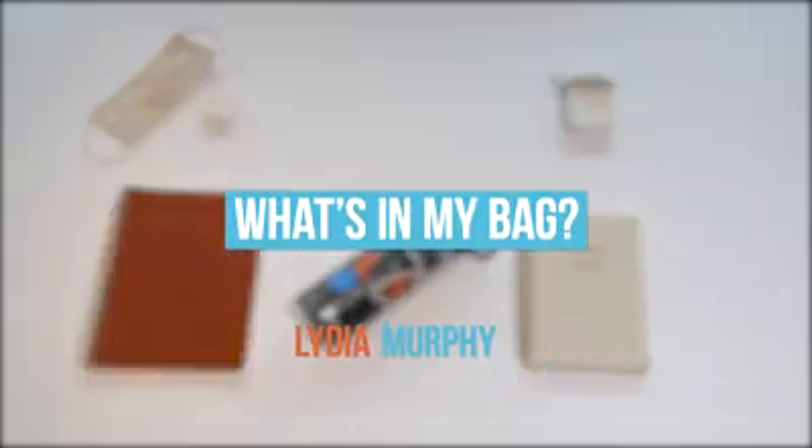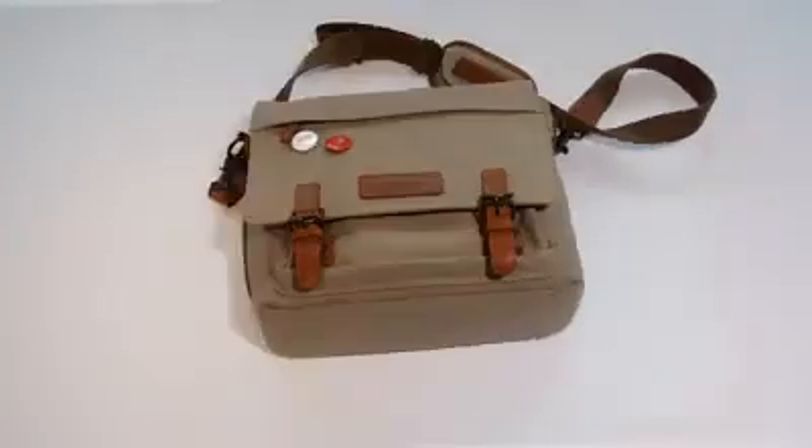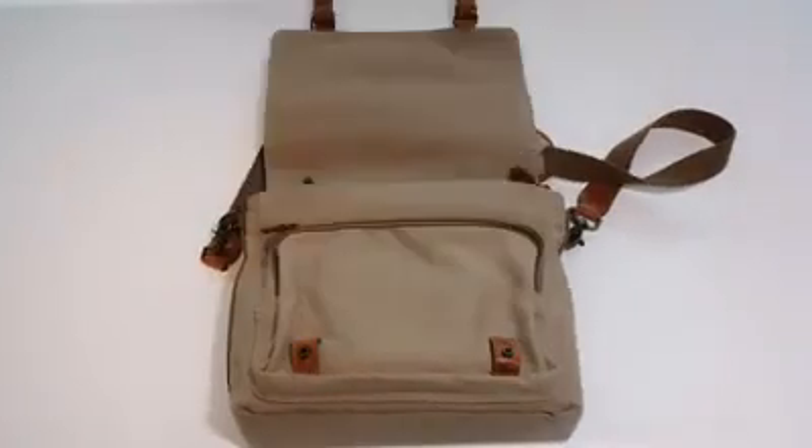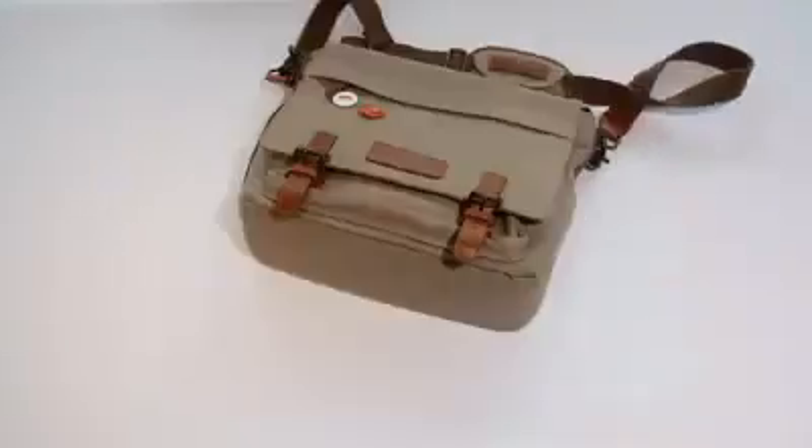Hey guys, it's your favorite social media coordinator, Lydia Murphy, and today you get to see what's in my bag. My bag is a Kelly Moore bag, and it is the Kate 2.0 Canvas and Full Grain Leather Messenger Bag. It's quite a mouthful, but it's my baby, and I love it.